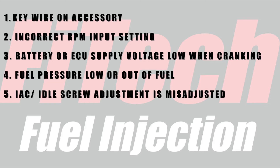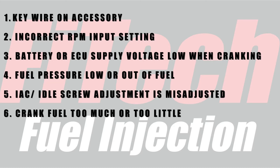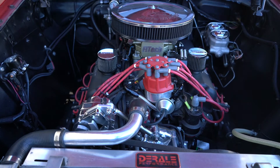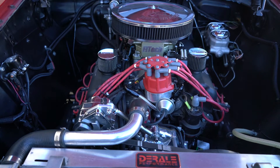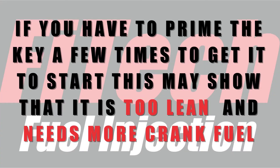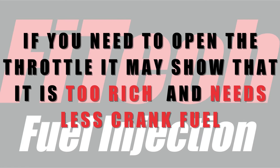In balance with the IAC steps is the amount of cranking fuel added to the engine. Different engines require different amounts of fuel. If it's too much, the engine may flood out or may just start burbling when you get it to start. If it's too little, the engine may fire and die, or may just never fire at all. When experimenting with crank fuel adjustments, you may notice the engine starts if you open the throttle a little, or if you keep cranking longer it may finally start. If you have to prime the key a few times on a throttle body system to get it to start, that may show it's too lean and needs more crank fuel. If you need to open the throttle, it may show that it's too rich.